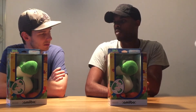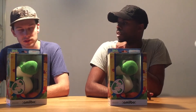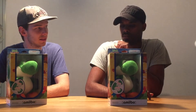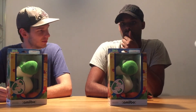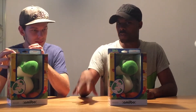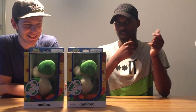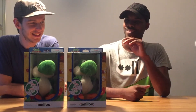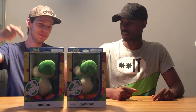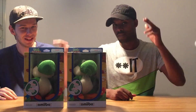Which amiibo is next? They announced Lucas and a few Animal Crossing ones. In the future there will also be Mewtwo and Roy. We still need a few Animal Crossing amiibos but that's another episode. Nintendo is so easy to spend money on! Boom boom — see you in the next bit, amiibo love!